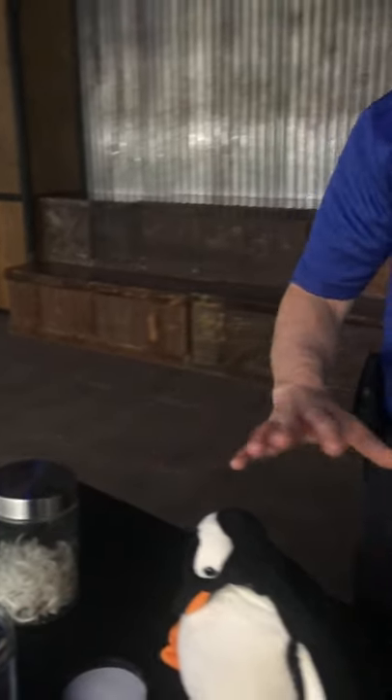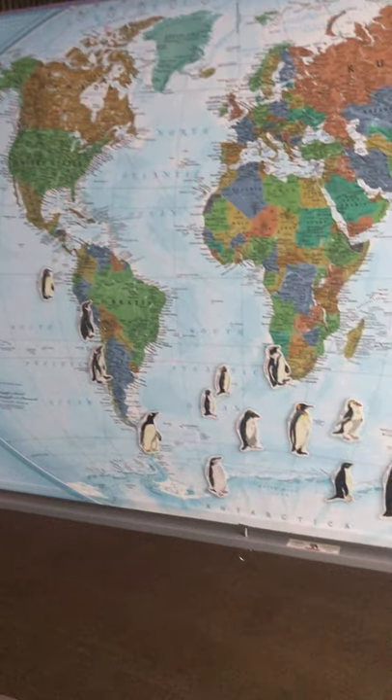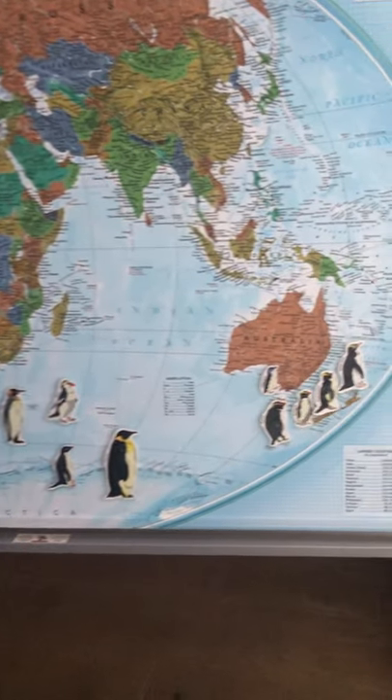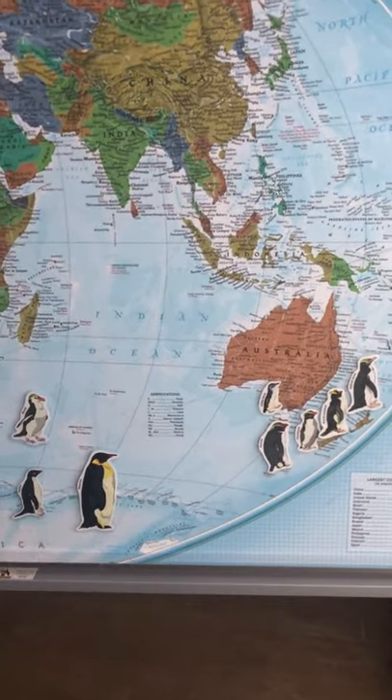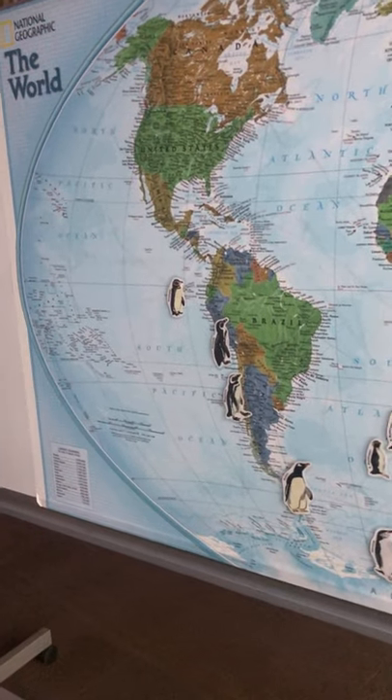Now penguins, despite all the differences in where they live and what they build their homes with, all have one big thing in common — and that is the ocean. Penguins all across the world get seafood as their main type of food. Whether it's fish, shrimp, squid, krill, or whatever happens to be in the waters nearby, penguins are going to the ocean for their food.